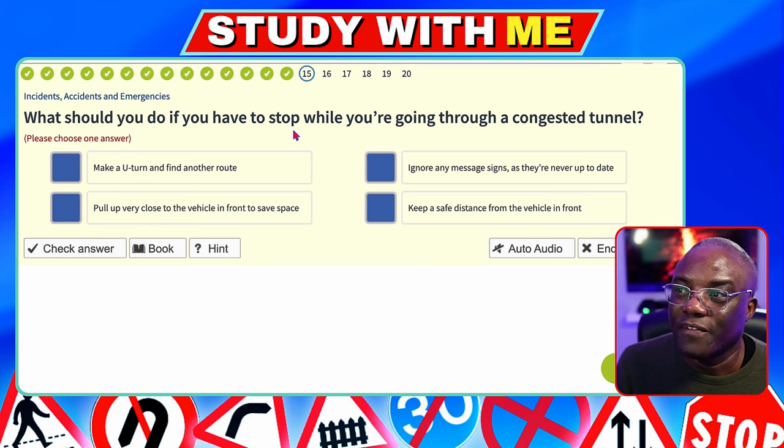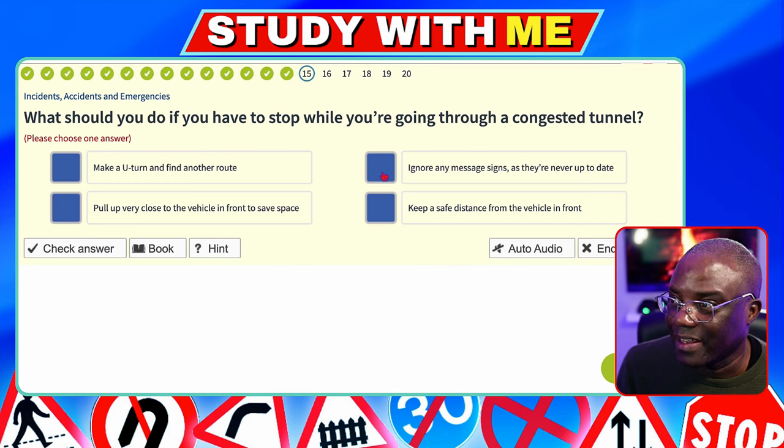What should you do if you have to stop while going through a congested tunnel? Congested just means busy traffic. Make a U-turn to find another route — no. Ignore any message signs as they're never up to date — no. Pull up very close to the vehicle in front to save space — no, that's never going to be safe. Keep a safe distance from the vehicle in front — yes. Key word: safe. What's the theory test about? Safety.